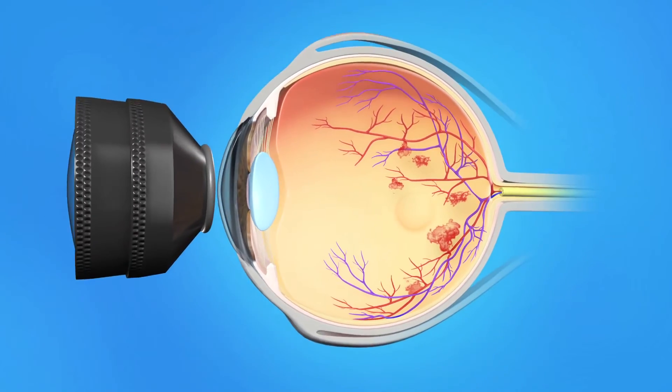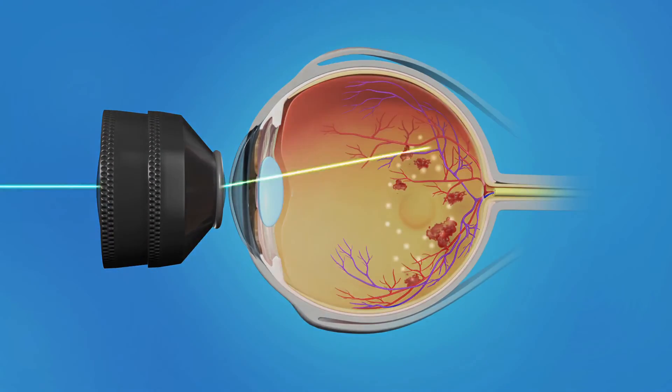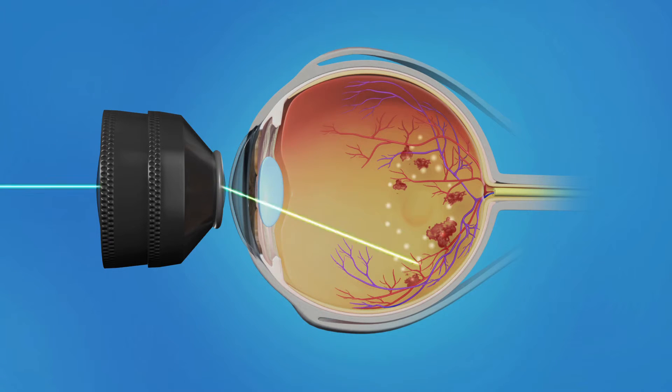Laser surgery is often used to reduce swelling of the macula. It is usually performed in an office setting. An anesthetic is used to numb your eye and a special contact lens is placed on your eye to help keep the eye from moving and to focus the laser. It is important to keep your eyes as still as possible during the treatment. The procedure takes about 15 minutes. With focal laser treatment for macular edema, a laser is aimed at specific areas on the retina to seal off leaking blood vessels. The laser is not focused directly on the center of the macula since this would affect your central vision. The goal is to reduce blood vessel leakage around the macula to help reduce swelling and slow vision loss.